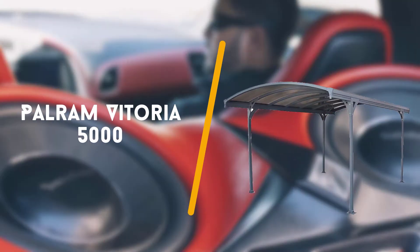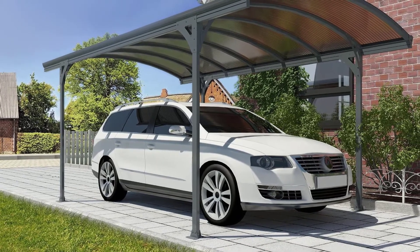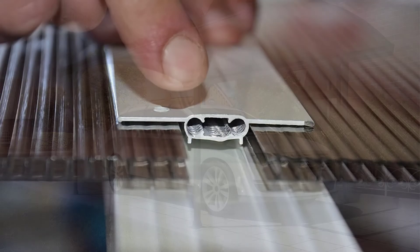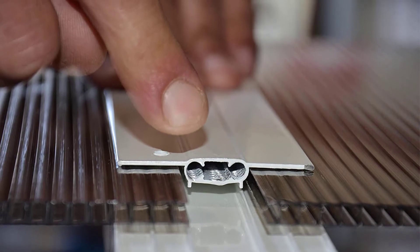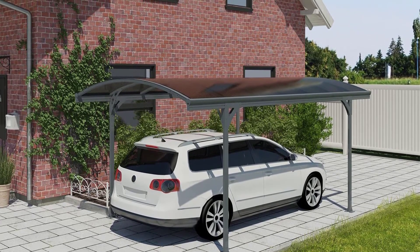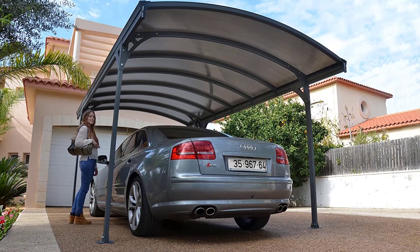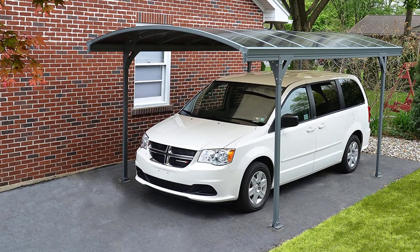Fourth on the list is the Power Room Vittoria 5000 Carport and Patio Cover. The next carport we have picked for you comes from the reputed brand of Power Room. The Vittoria 5000 Carport and Patio Cover is easily one of the most durable and user-friendly options you will find on this list. It measures 10ft wide, 16ft long, and 8ft high. The Vittoria 5000 is very easy to install — we faced no hassle with the assembly, thanks to the clear instructions and quality parts.